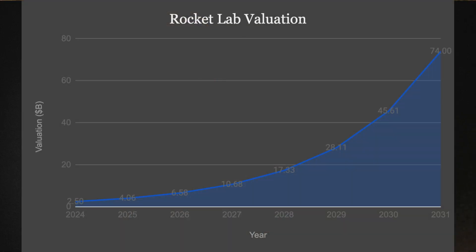Keep in mind, this is modeled seven years out from Neutron's debut, putting us out to 2031. Taking 2.5 billion in 2024 and growing it to 74 billion in 2031 is a compounded average growth rate of 62.5%. So before we wrap things up — is this too bullish? Is this not bullish enough? Let me know in the comments below.